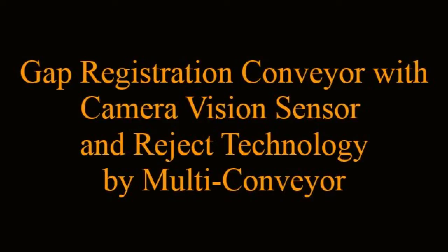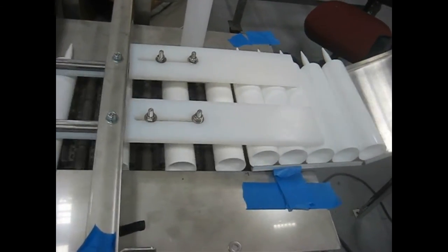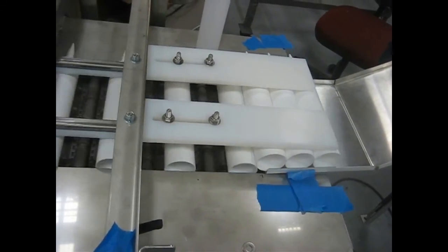Gap Registration, Camera Vision, and Reject Technology by Multiconveyor. Multiconveyor has recently built a mild steel constructed conveyor that provides gap registration and bent tip detection for a tubed product. In this testing segment, you will see how the tubes fall directly into position due to the precise pockets designed in the conveyor belt.